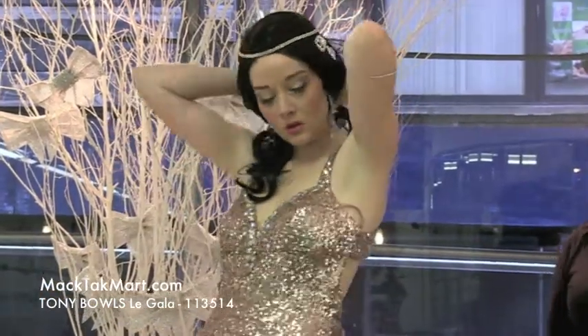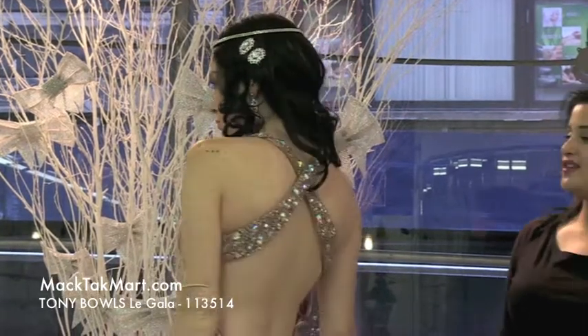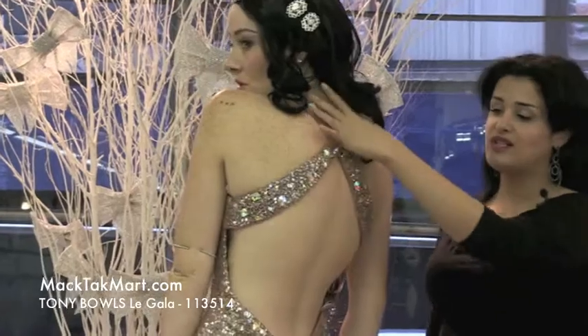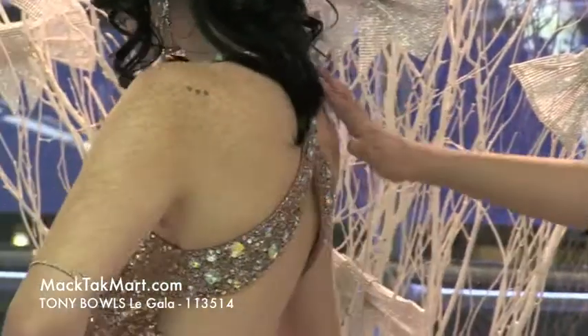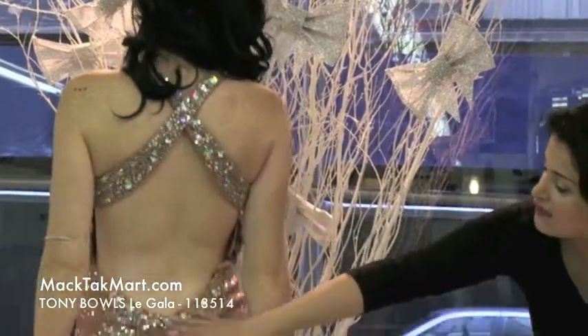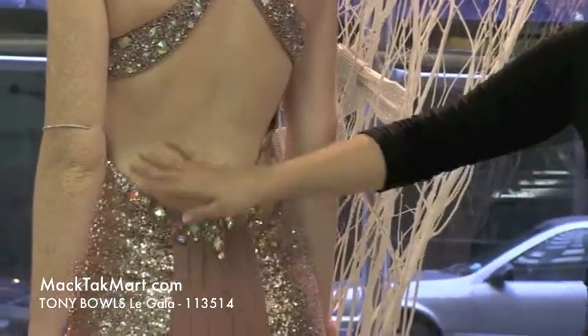The style number is 113514 and it's one of my personal favorites. You have the cut out back, the higher point criss-cross which gives a very sexy effect. I love the way it's hugging her shoulder and it's showing off her back. And then surrounding the back line, you have this beautiful crystal effect, very nicely put around the waistline.